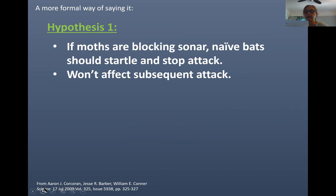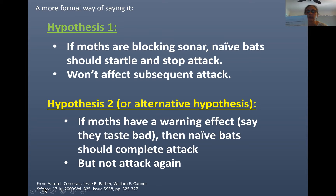Let's clean up these hypotheses. The first states that if moths are blocking sonar, naïve bats — or bats that have never encountered the species of moth — would startle and stop their attack. If they see another moth, they should attack it like the first. Think about seeing an apple on a table. If you reach for it and the apple disappears, you stop looking for it. But if you see another apple, you'll still try and eat it in the future.